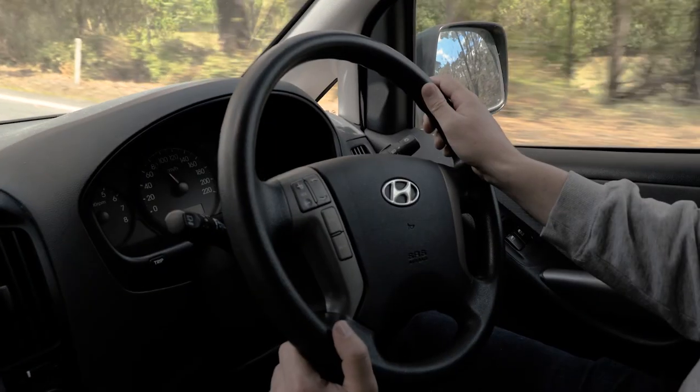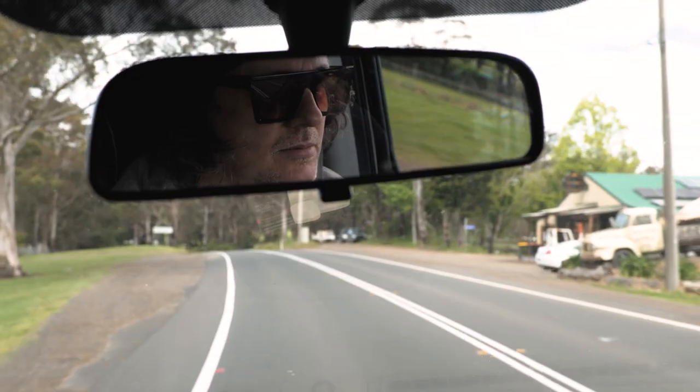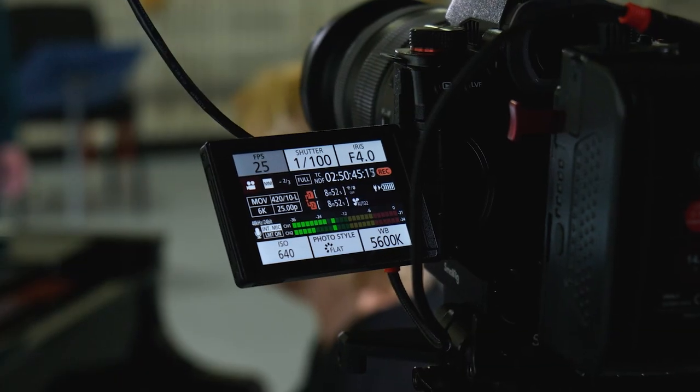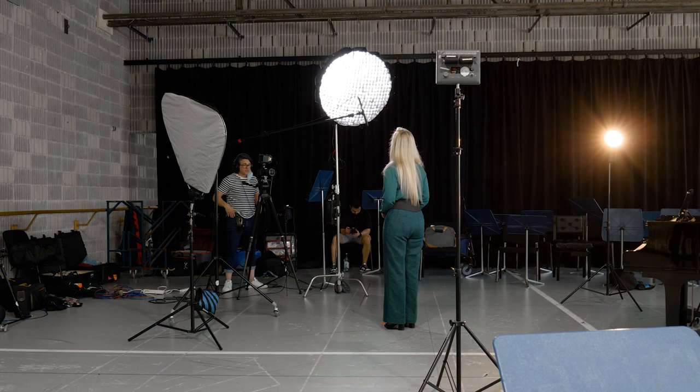When I got the call to pitch some story ideas for the new S52, I was super excited. I'd worked with Panasonic cameras before and they had always impressed me. So to be asked to produce some stories for the launch of the new Lumix S52 was a dream come true.